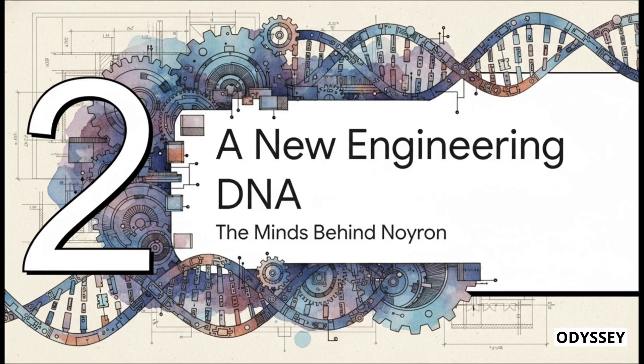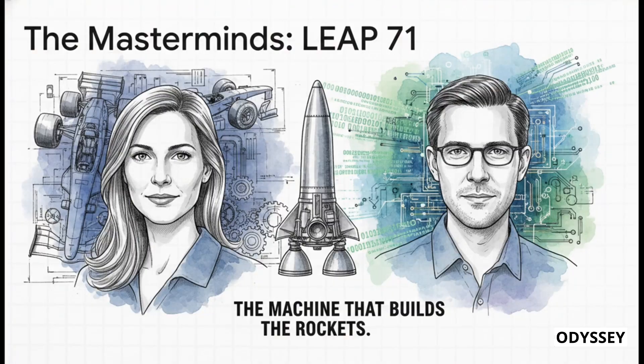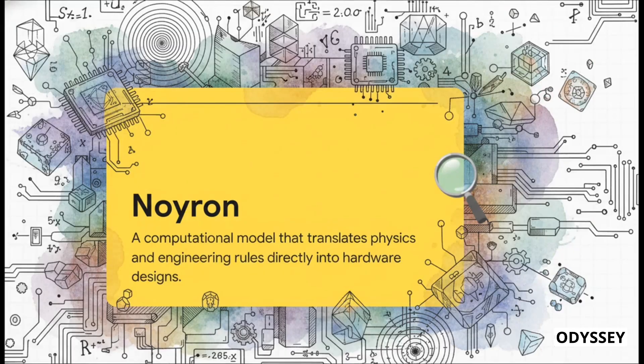So who are the masterminds behind this new paradigm? How did they manage to encode the very DNA of engineering into a machine? Let me introduce you to Leap 71 — a team of just two people. You've got Josephine Lissner, an aerospace engineer who worked on Lewis Hamilton's championship-winning Formula One car, and Lynn Kaser, a veteran software engineer. This fusion of deep physical engineering and brilliant software architecture is the secret sauce. Their goal wasn't just to build a better rocket — it was to build the machine that builds the rockets. And this is their creation: Neuron.